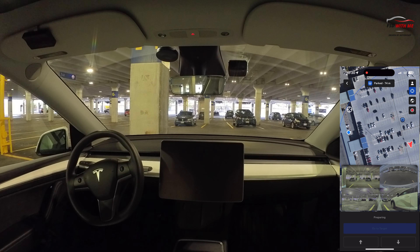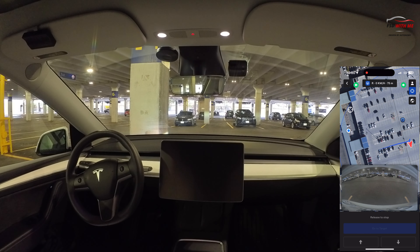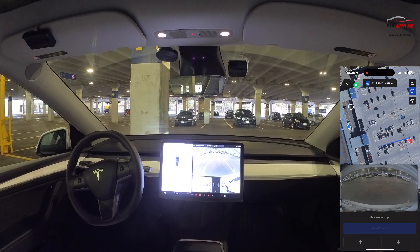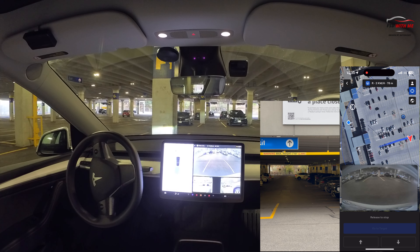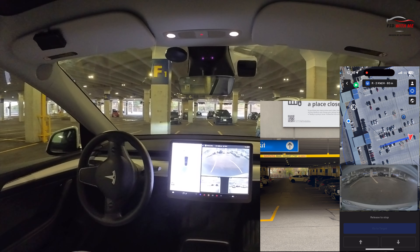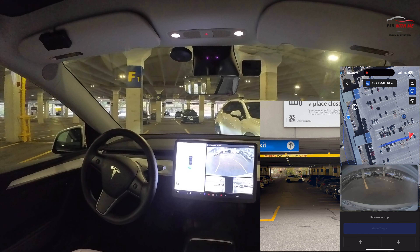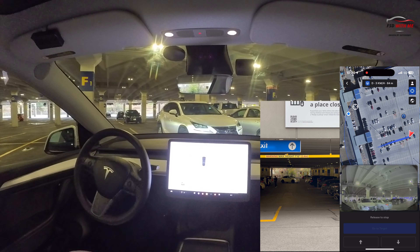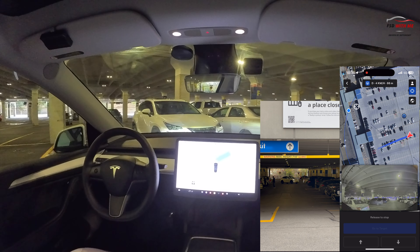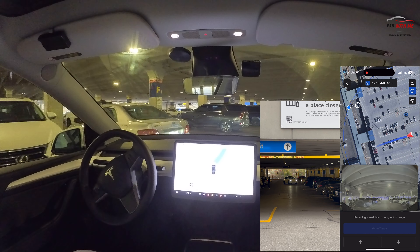Alright, let's get started. Now take a look at the map on the right — the triangle is where my Tesla is right now, the blue dot is where I'm standing, and that target marker is where I want my Tesla to go. I think even though the map is showing the upper level of the parking garage, as long as Tesla can detect where that target marker is, it should be able to work.